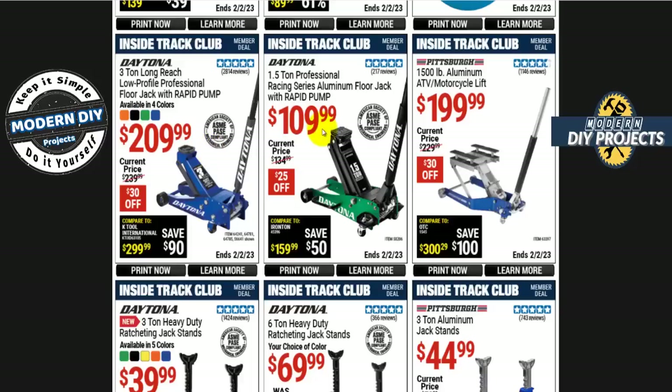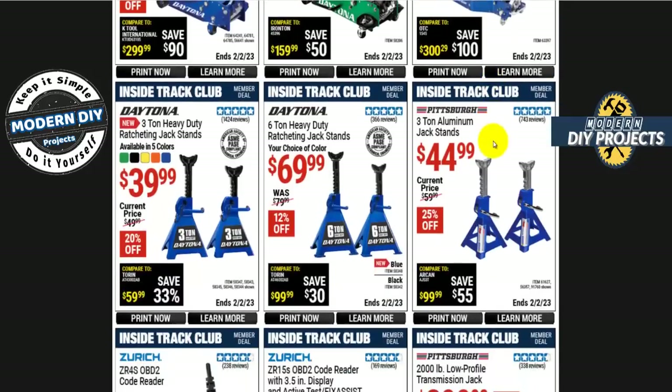For floor jacks from Daytona: the 3-ton is $210 and the 1.5-ton is $110, available in a variety of colors. There's also an ATV/motorcycle lift jack with 1,500-pound capacity from Pittsburgh. For jack stands, the Daytona 3-ton heavy duty ratcheting jack stands are $40 in five different colors, while the Pittsburgh 3-ton aluminum jack stands are $45 — the aluminum ones are more expensive because they're lighter.